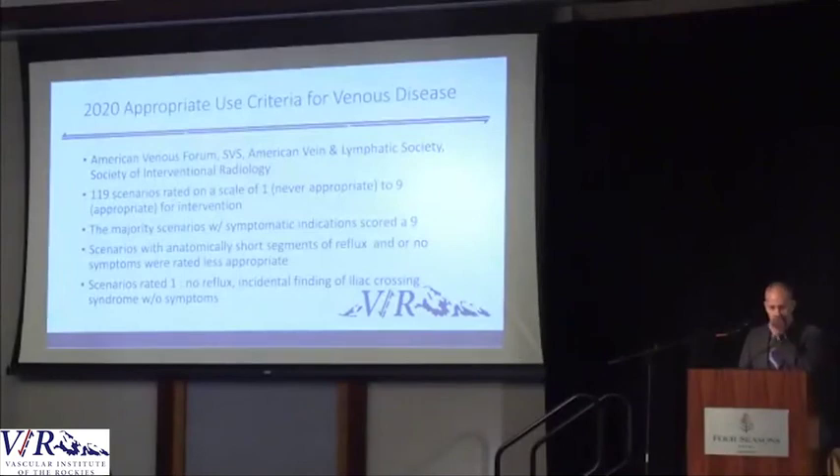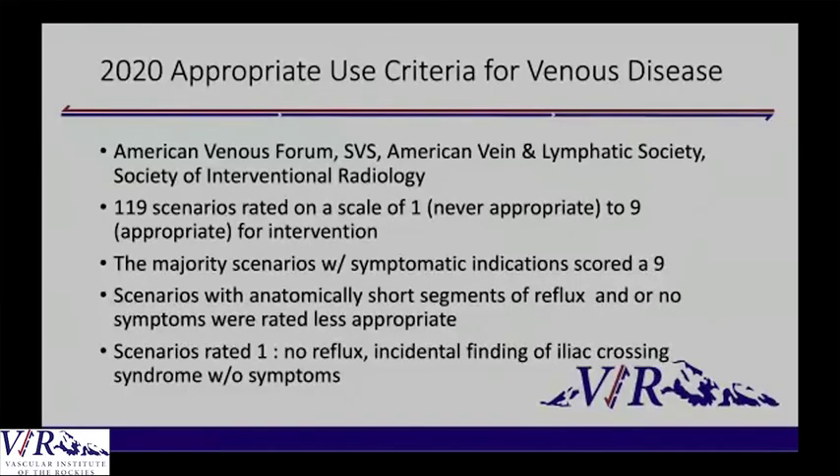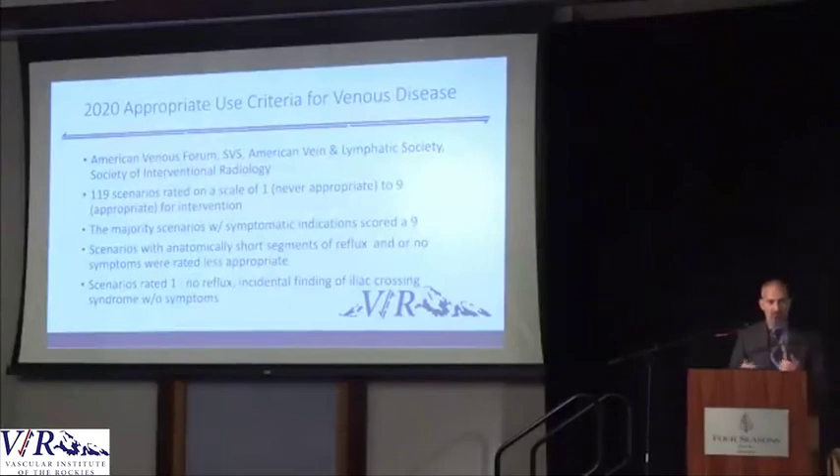There are multiple groups now looking at what is appropriate use. The SVS, the American Vein and Lymphatic Society, and the Society of Vascular Surgery are all starting to list what they think is appropriate use for these interventions, because it is kind of like the wild west. It has to do with symptoms — if a patient has valves that don't work but no symptoms, there's no reason to do anything. But if they have symptoms and issues, as the symptoms worsen and the condition worsens, that's the appropriate time to act.